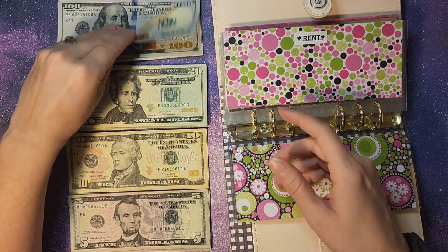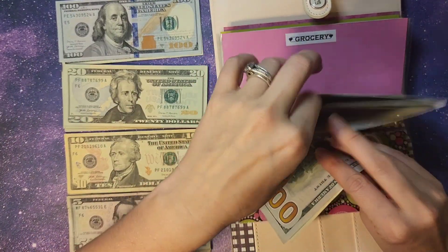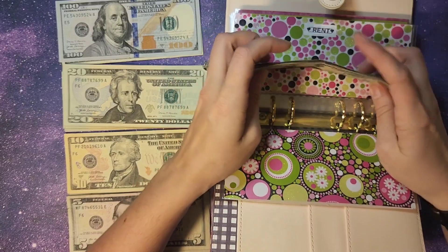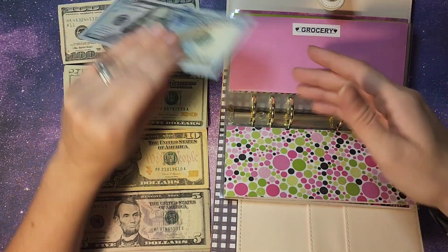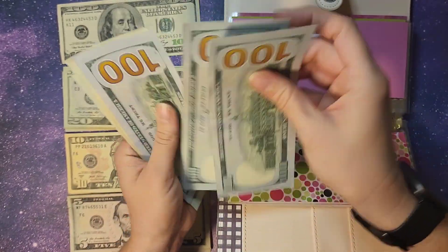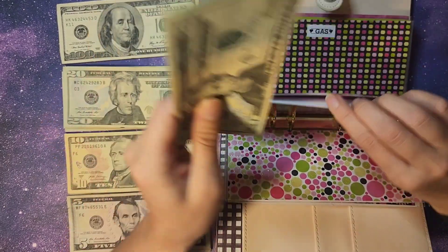Rent is $120. Counting that out — $1, $2, $3, $20, $40, $60 — so $360 towards our rent. Groceries also get $120, giving us $1, $2, $3, $20, $40, $60 — $360 for groceries as well.